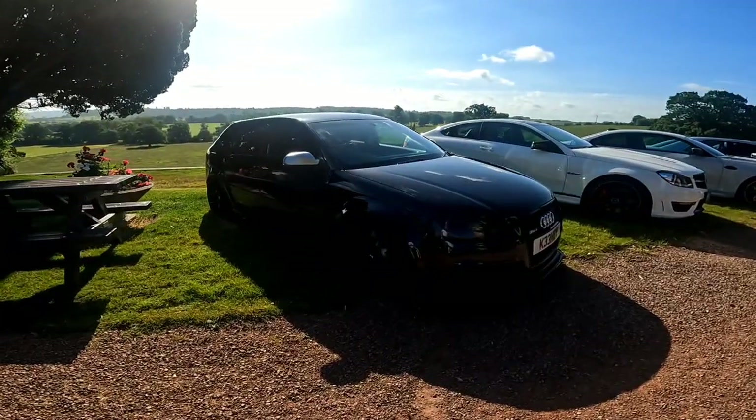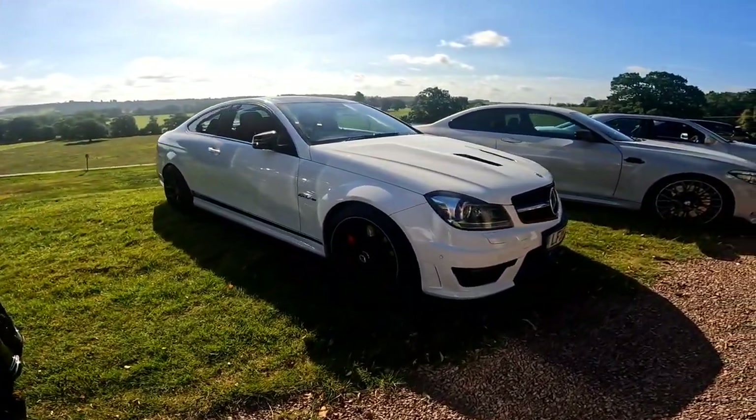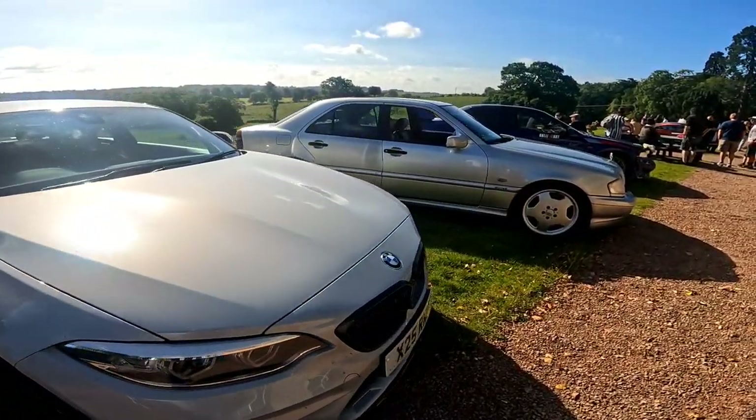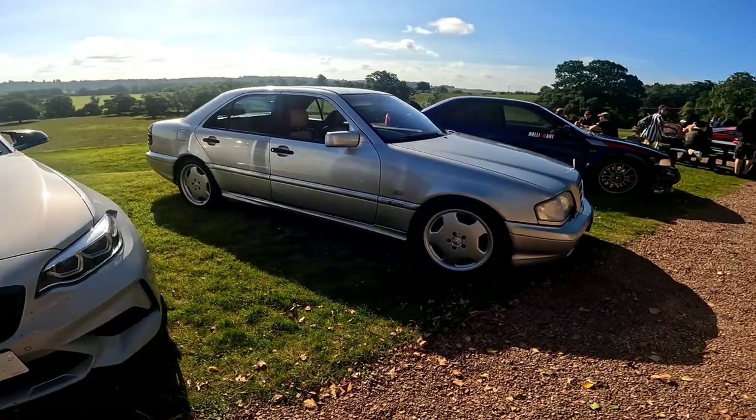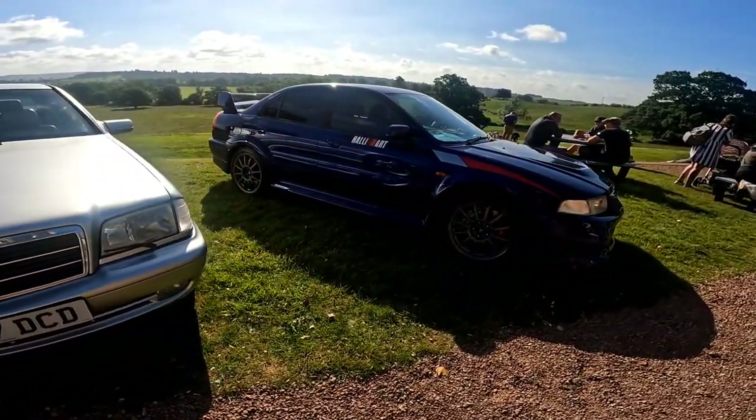So we've got an RS3 — not too much of a common sight nowadays. Another C63. An M2 it looks like as well. And we've got this absolute beast of a Mercedes. Beautiful thing. And then we've got Kirsten's favourite of the row — the Evo here.